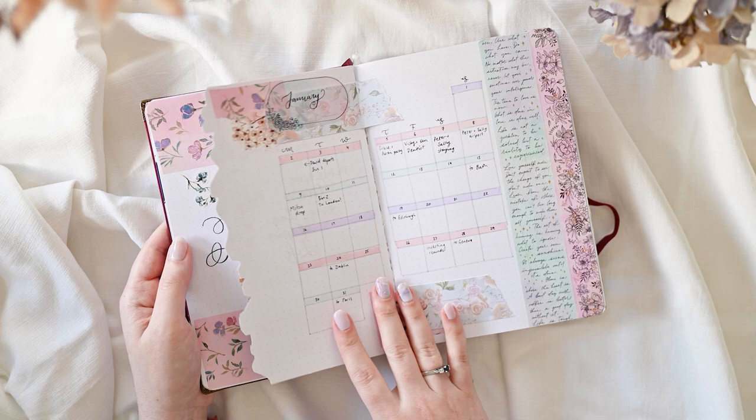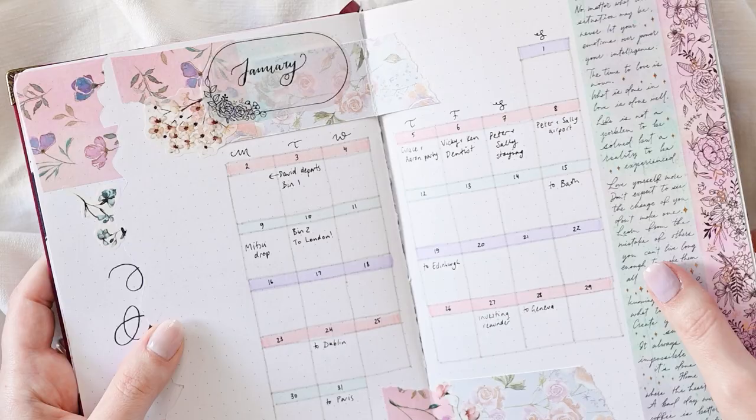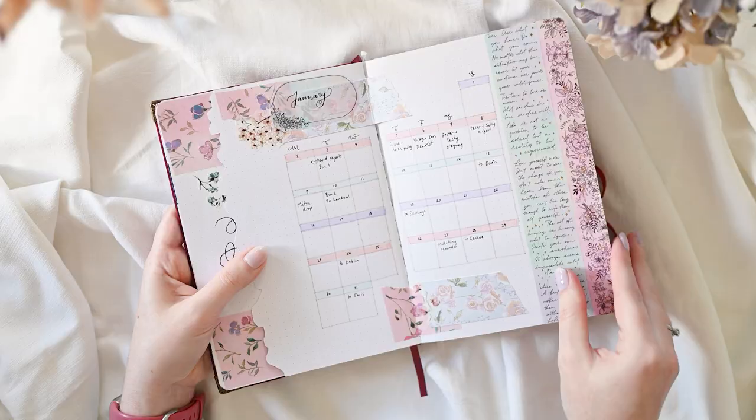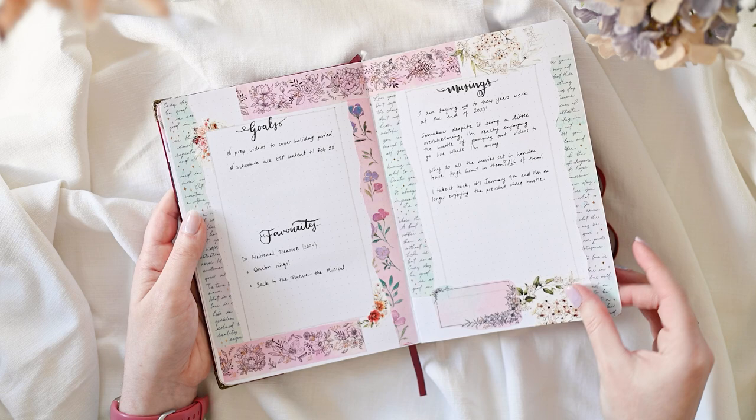If you look very closely at my January calendar spread here, you can see where I've brutalized the book a little bit by sticking a lot of stuff into it. Some of the page booklets have lifted away from the spine a little bit and you can see them separating here, so I think I gave this book everything that it could handle, which is very satisfying.